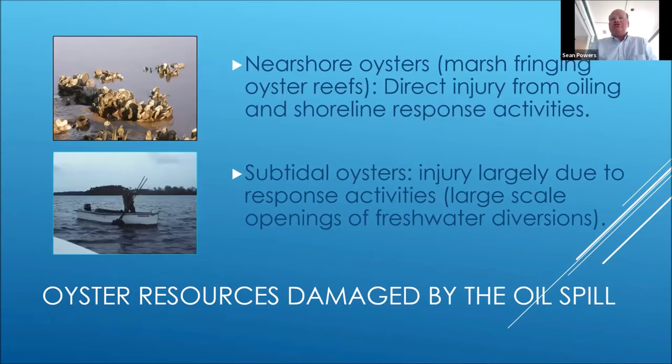Here's a summary: we'll talk about nearshore oysters and the direct injury from these, and then subtidal oysters, largely a function of the response action. Nearshore oysters are very key to the system and they're really not assessed very well by state agencies because they're difficult to get to. But the more we learn about them, the more important they become.